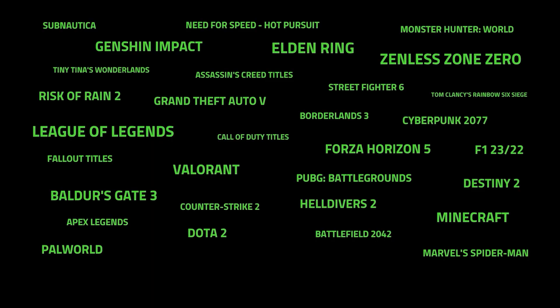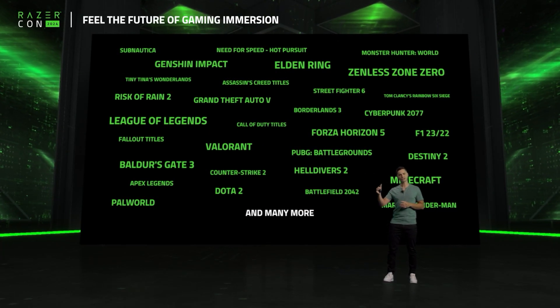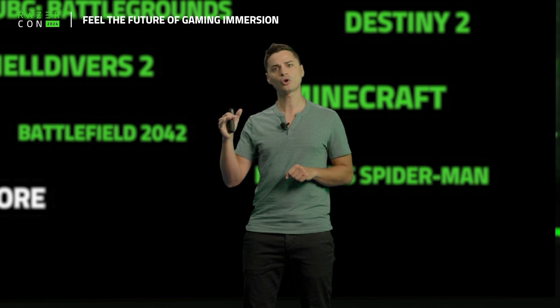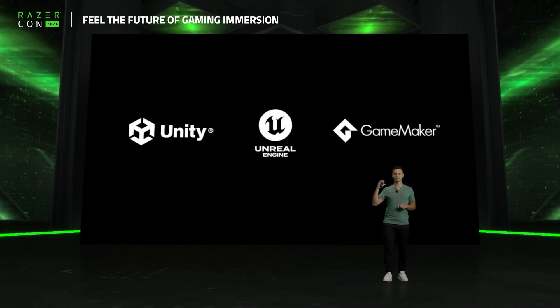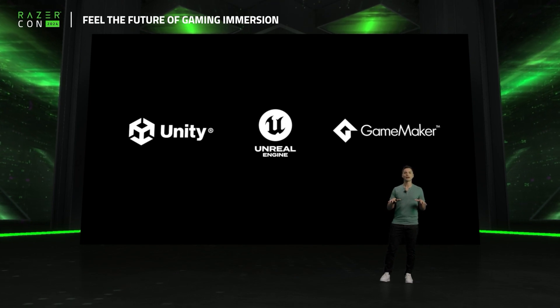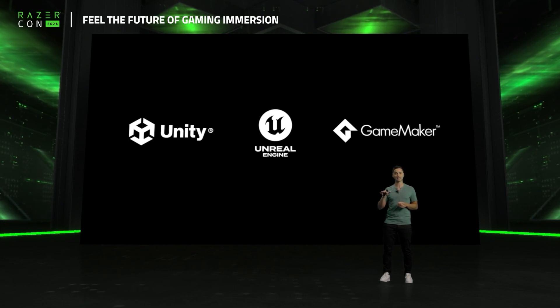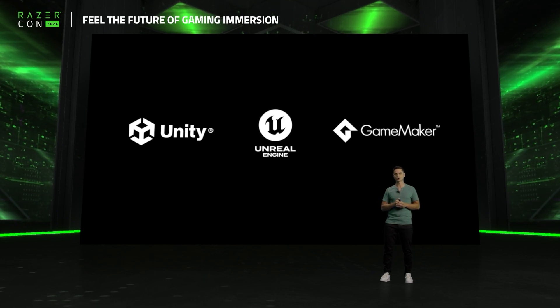Beyond that, we've prepared 30 custom-tuned audio haptic profiles readily available, giving you incredible immersion across all sorts of game genres. This will be an ever-growing list of titles that we continue to tune for the most exciting upcoming games. We are working with Unity, Unreal Engine, and GameMaker to allow super easy haptic integration for game studios by directly integrating Sensa APIs in the engine or with plugins. You can definitely expect to see even more Sensa titles in the future.